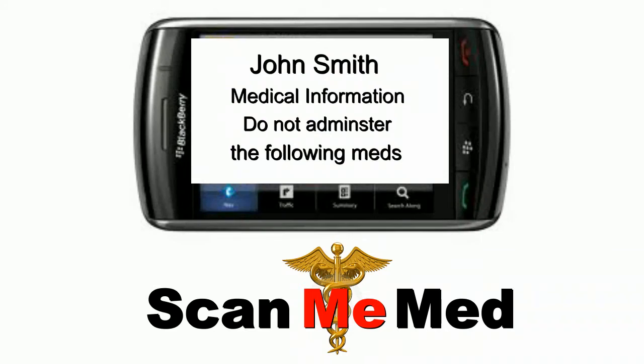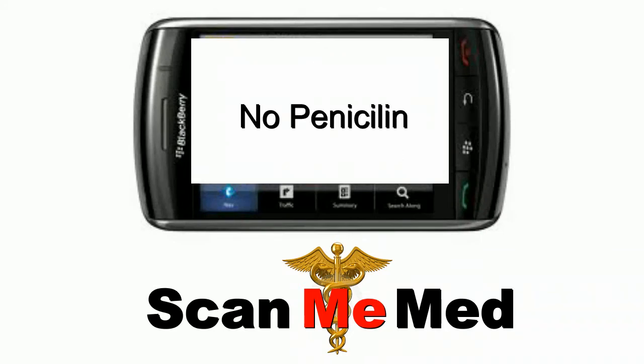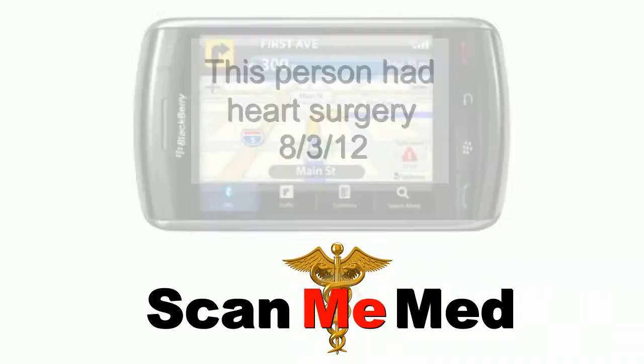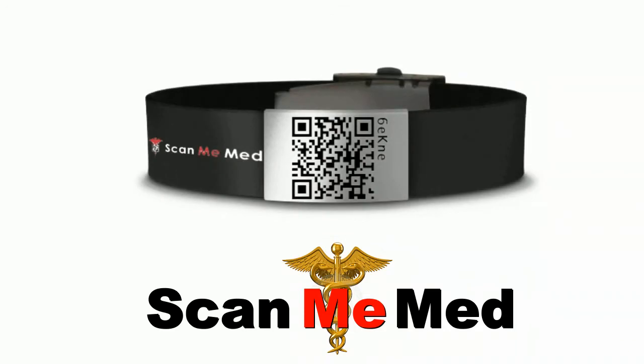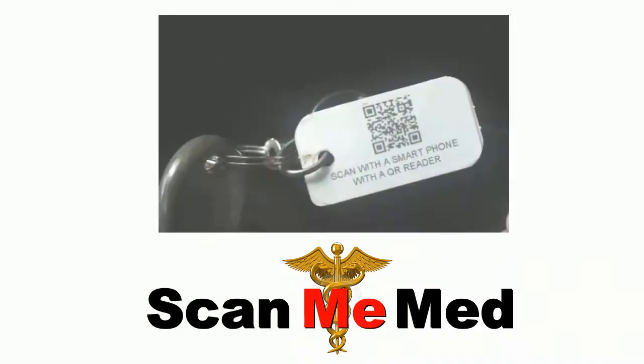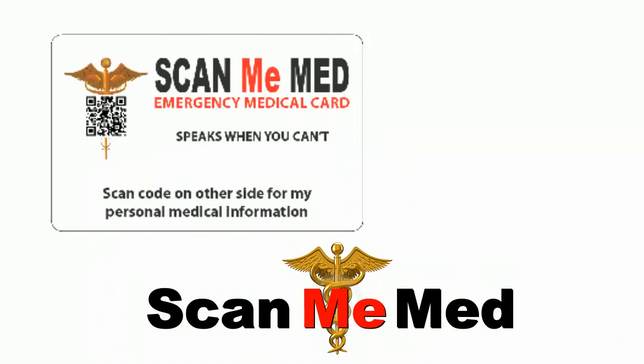Right there on the spot, emergency medics can find out the particular medical needs and concerns of that patient. This can reduce errors and help someone make the right medical decision. The ScanMeMed QR code technology can be applied to a bracelet, necklace tags, key chains, wallet cards, and more.